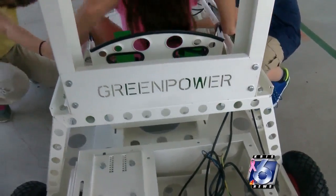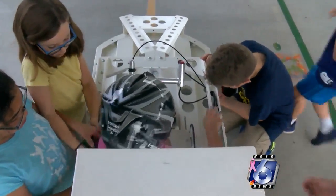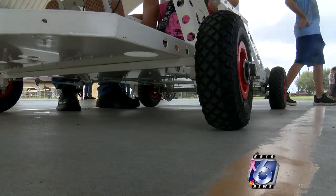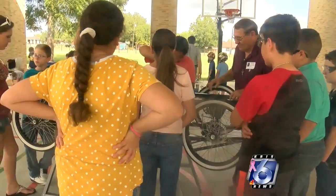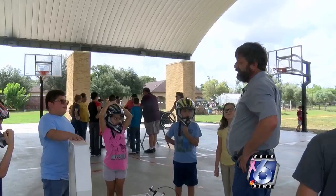St. Mary's Academy has the first green power electric cars right here in the coastal region, and the mechanics have barely even made it to the seventh grade. The white car is the Goblin — it goes about 18 miles per hour and is built by fourth and fifth graders. The black car is the F24, which goes 35 miles per hour and is built by sixth graders.